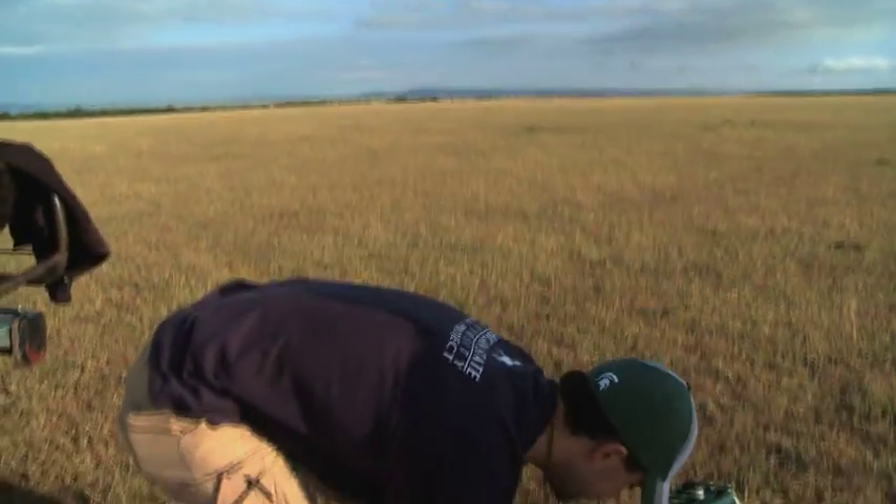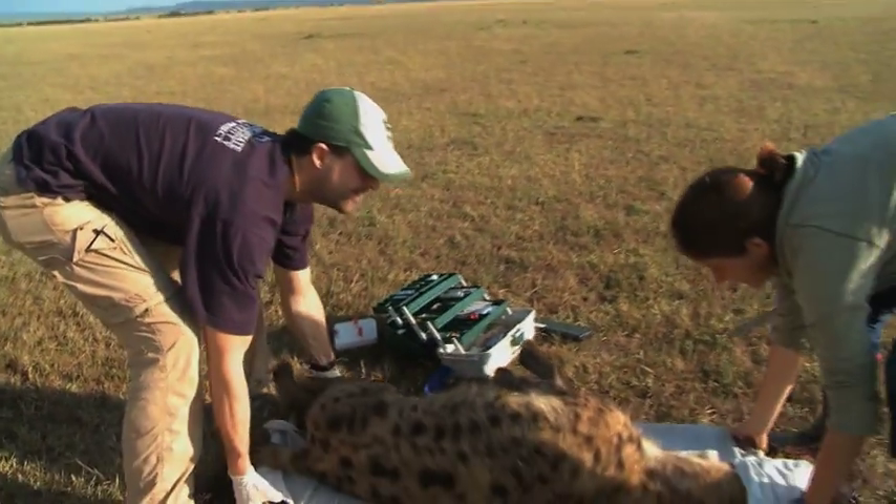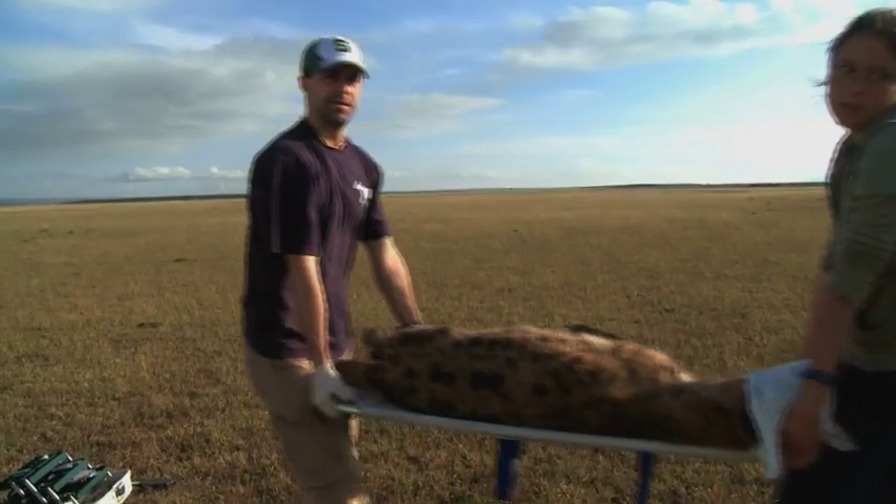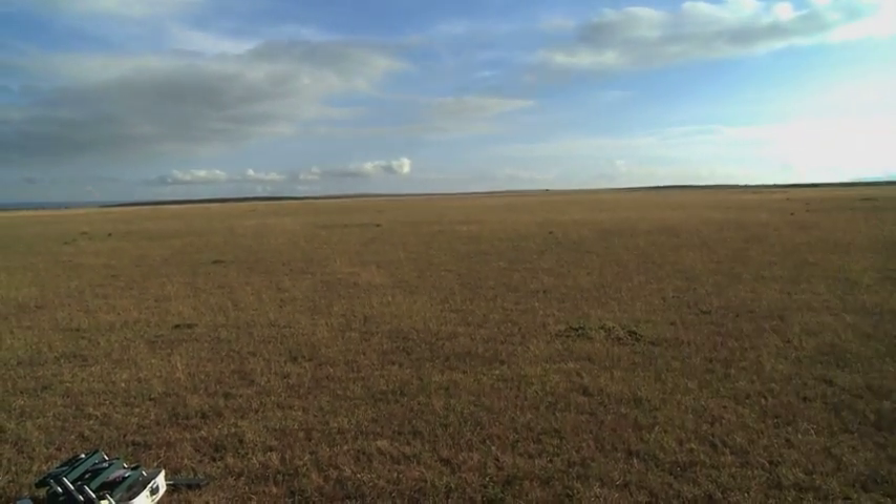This is a rare experience for anyone, let alone a student. This is one of the very few projects around the United States where graduate students and even undergraduates can potentially have opportunities to come to Africa and work on a large mammal. Because of that, Professor Holkamp says she gets a lot of applicants to join her lab, both undergrads and graduate students.